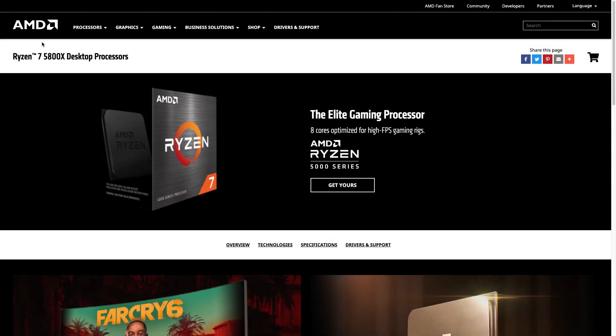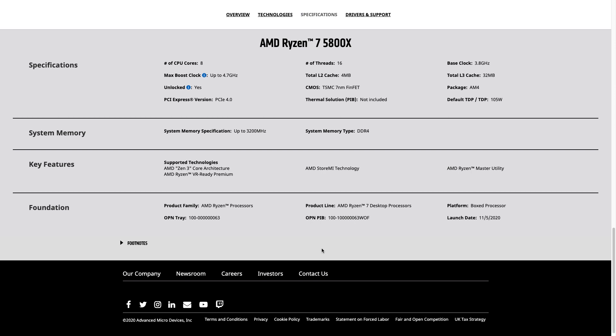Starting off with the CPU, we have the AMD Ryzen 7 5800X — an 8-core, 16-thread CPU with a 3.8 GHz base and 4.7 GHz boost. It's unlocked like every Ryzen processor, so you can overclock it. It has a 105W TDP and there is no cooler included in the box. It supports PCIe 4 and is based on 7nm FinFET technology. At $449, the Ryzen 7 5800X is a really nice CPU for creators, gamers who want high-resolution gaming, and live streamers who want to push their PC to its limits.